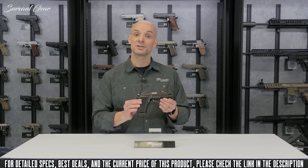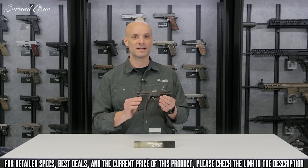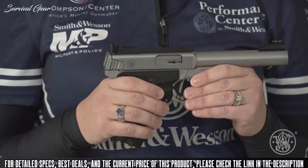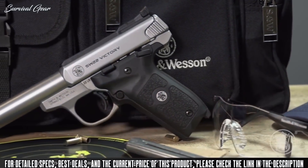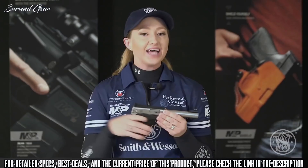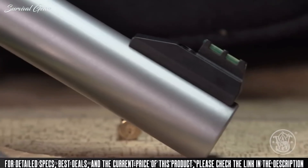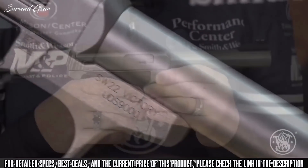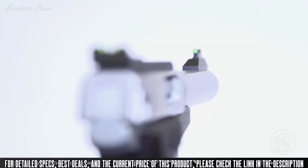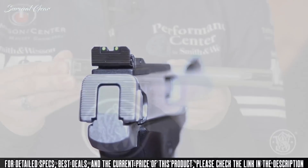That's the P226-22 caliber pistol — really nice, really fun gun to shoot. Here with the newest .22LR from Smith & Wesson, the SW22 Victory. This gun is a lot of fun to shoot. It has a lot of heft with the stainless steel bull barrel. Let's start with the sights — it comes with fiber optic sights, both front and rear, and the rear sight is completely adjustable for windage and elevation.